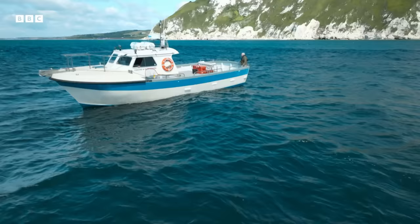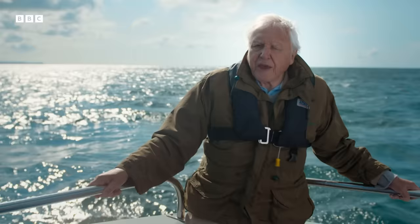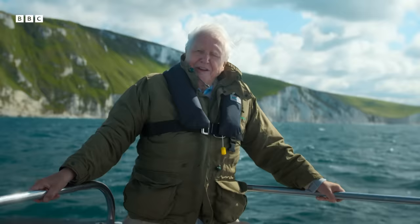In the late Jurassic, Europe was an archipelago of islands, much closer to the equator than it is today. Its seas were warm, shallow, and teeming with life. And in these waters, underneath my feet, lurked the ultimate marine predator — the Pliosaur.